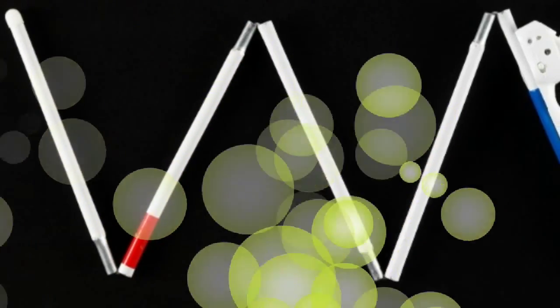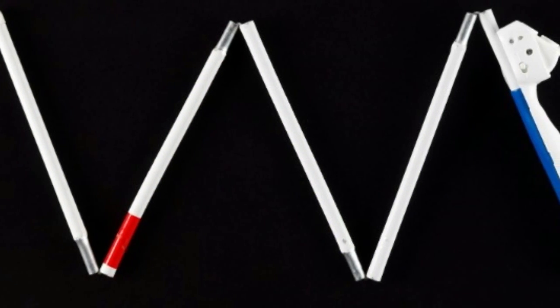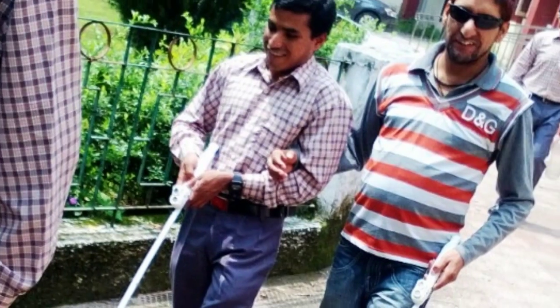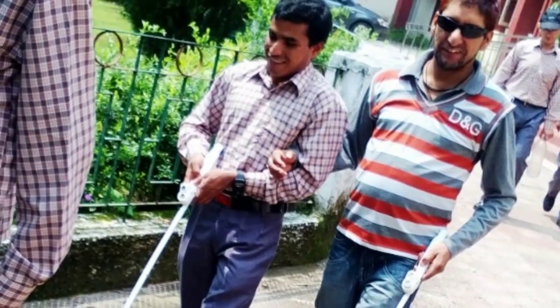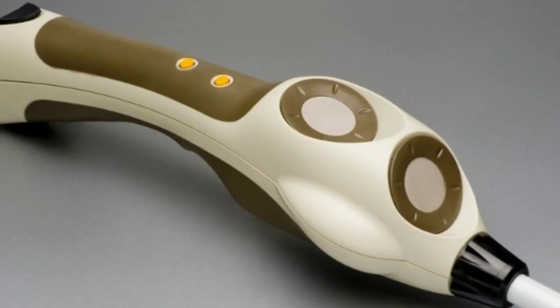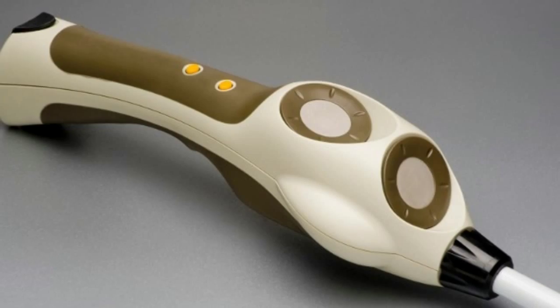Explains Professor Meenakshi Balakrishnan, a computer engineer at the Indian Institute of Technology in Delhi. Balakrishnan heads the team behind the Smart Cane, a new device using ultrasound to guide the visually impaired through the busy streets of India by building upon the widely used white cane.